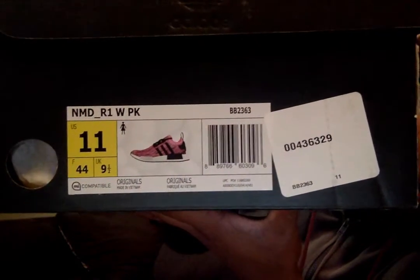Style code BB2363. I know y'all looking at these crazy — this is actually a women's exclusive shoe.